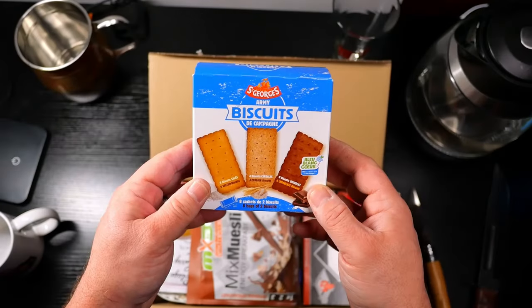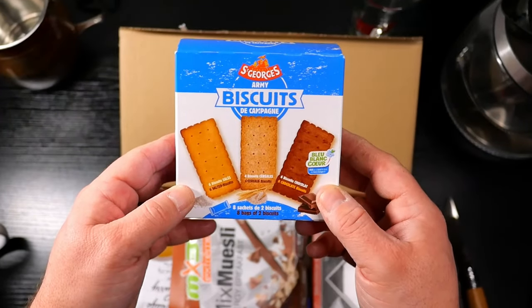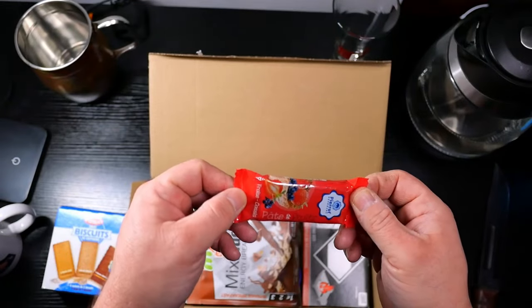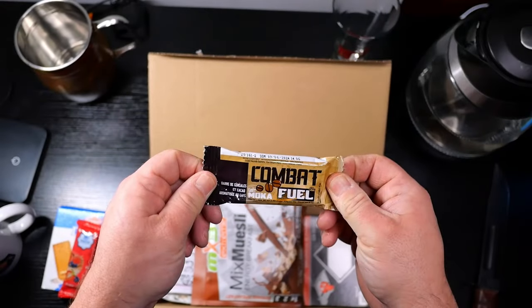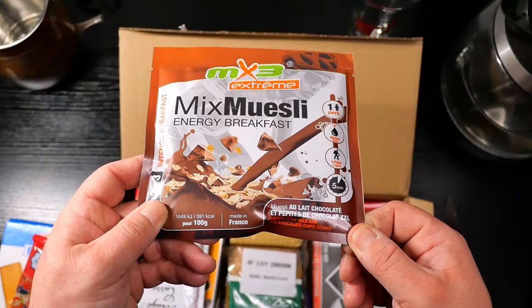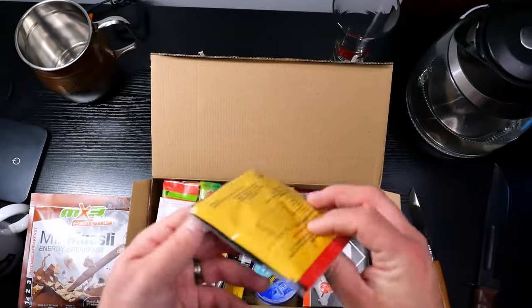St. George's Army Biscuits de Campagne: six salted biscuits, six cereal biscuits, six chocolate biscuits. Very nice. Petit de fruits — little miniature fruit bar. Combat fuel mocha. Muesli mix, energy breakfast. Chocolate milk and chocolate chip muesli. That sounds freaking delicious. We've got an accessory pack.